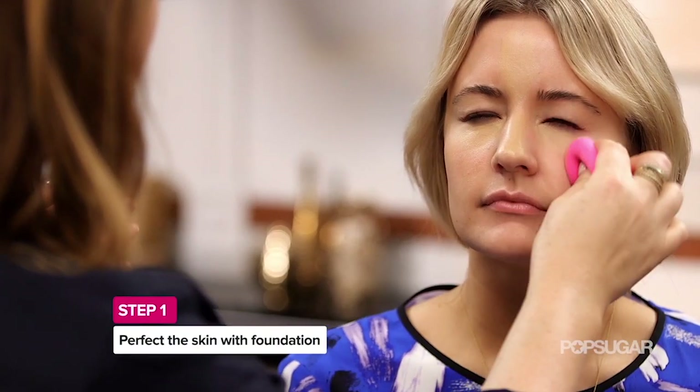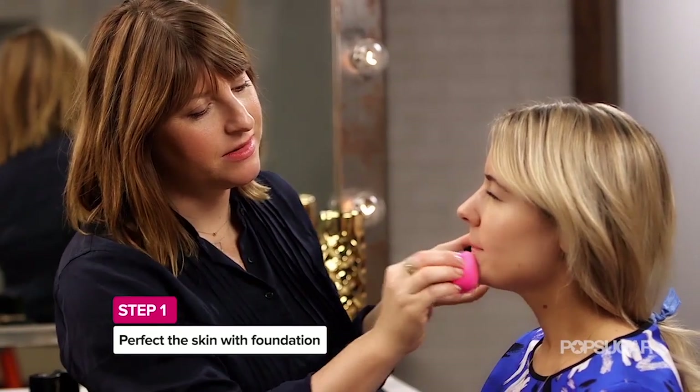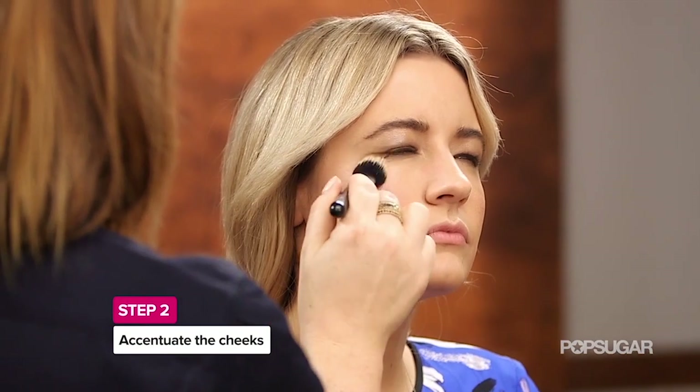So the first step is foundation. I applied it in the center of the face with a brush and then buffed it off with a beauty blender sponge to give it a really natural finish. From there I added cheeks, and again I stayed in a warm peachy shade.